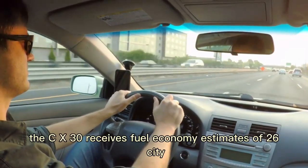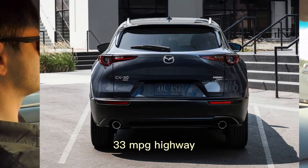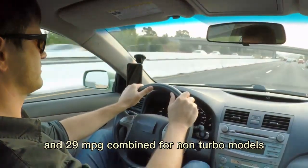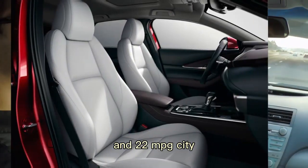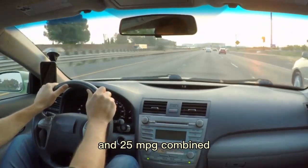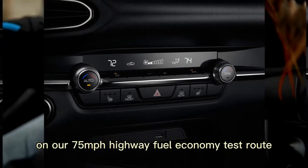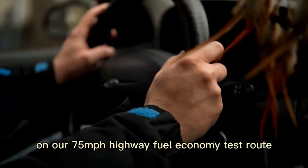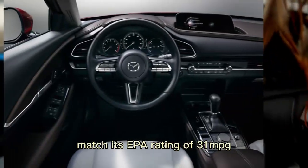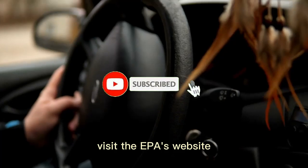The CX-30 receives fuel economy estimates of 26 MPG city, 33 MPG highway, and 29 MPG combined for non-turbo models, and 22 MPG city, 30 MPG highway, and 25 MPG combined with the turbocharged engine. On our 75 MPH highway fuel economy test route, our CX-30 Premium test vehicle managed to exactly match its EPA rating of 31 MPG. For more information about the CX-30's fuel economy, visit the EPA's website.